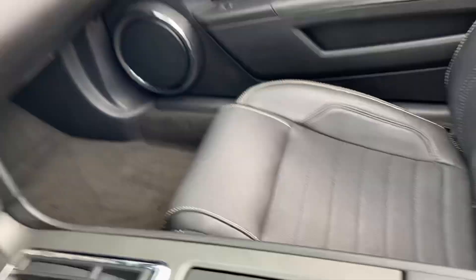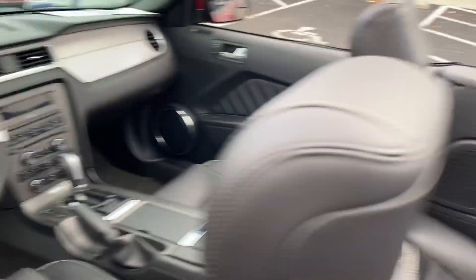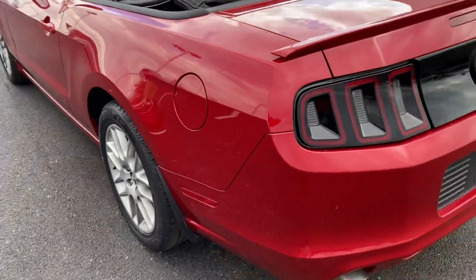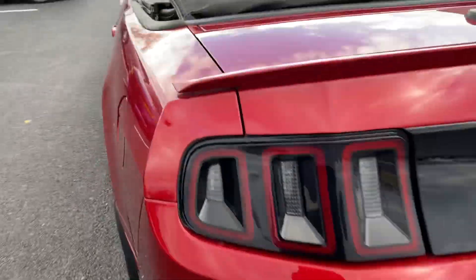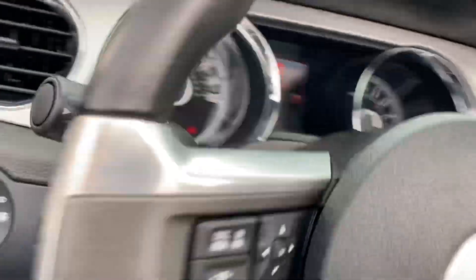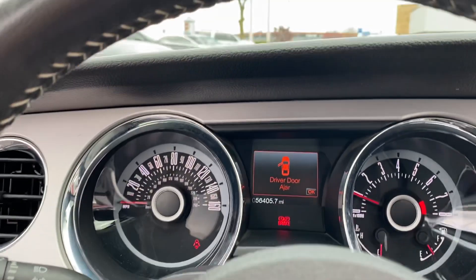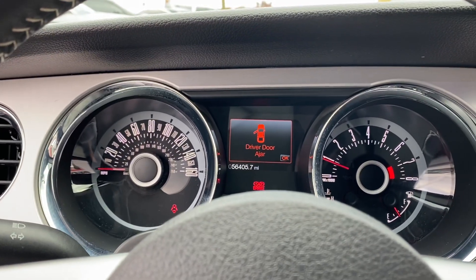Interior is in excellent condition — non-smoker, shaker stereo, Bluetooth, cruise control, very very clean. Dual exhaust. 56,000 miles — extremely low miles. Brake light is on because the brake is set.